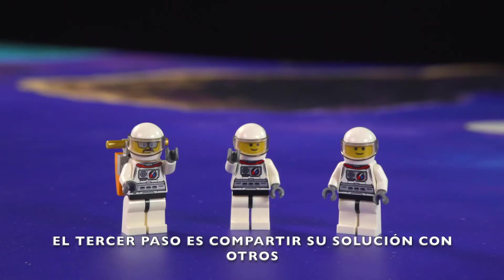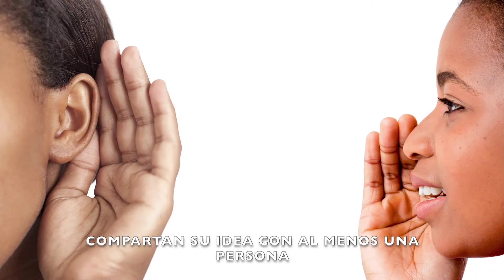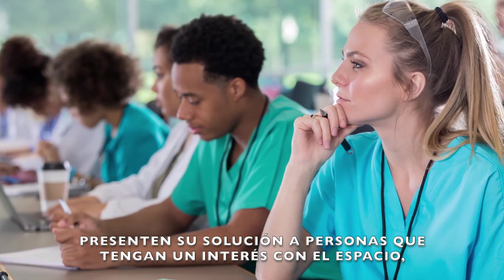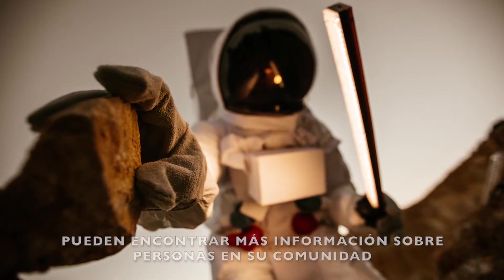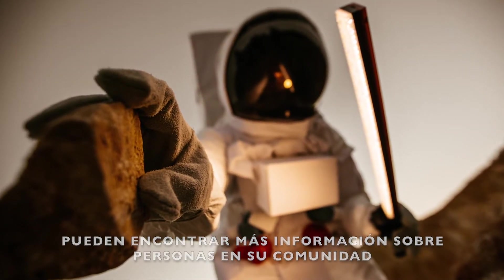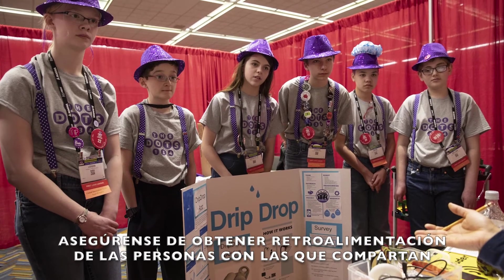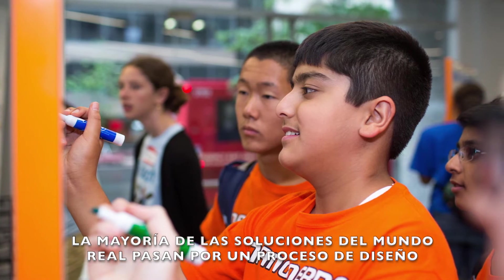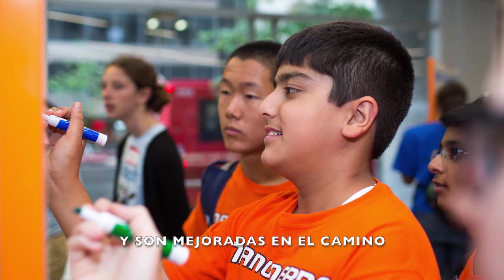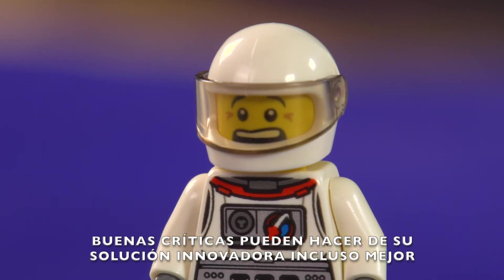The third step is to share your solution with others. Think about who your solution might help. Share your idea with at least one person. Present your solution to people who have an interest in space, human health, or who work in the aerospace industry — maybe a professional or someone who helped you learn about your problem. Make sure you get feedback from the people you shared with. Feedback can help you improve your solution. Most real-world solutions go through a design process and are improved along the way. Good feedback can make your innovative solution even stronger.